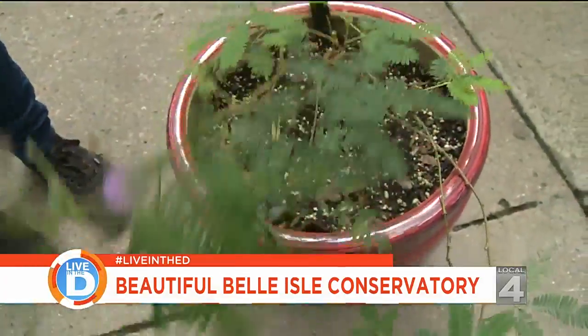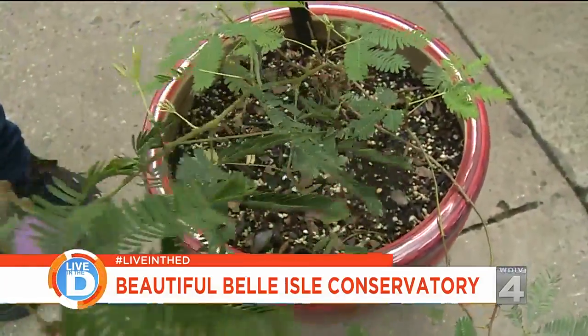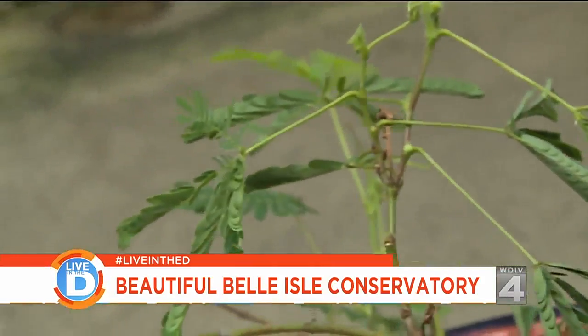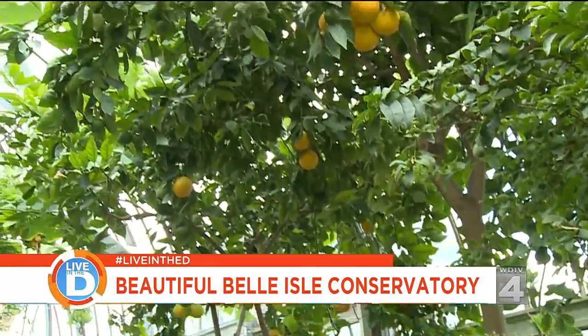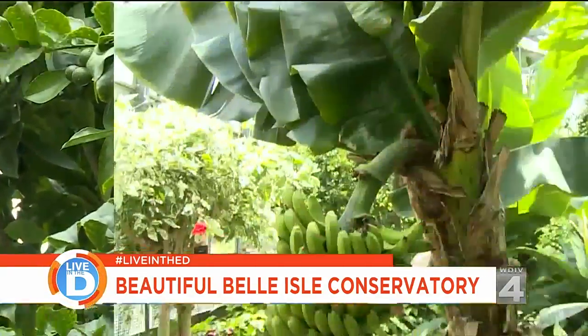It could also be to protect itself from transpiration — so if it's windy, it would close up and have less surface area, so it's not losing all that moisture. They also have a lot of edible plants, like this orange tree or this banana tree.